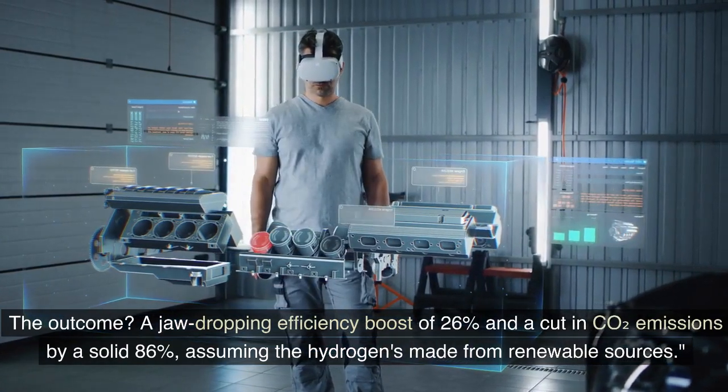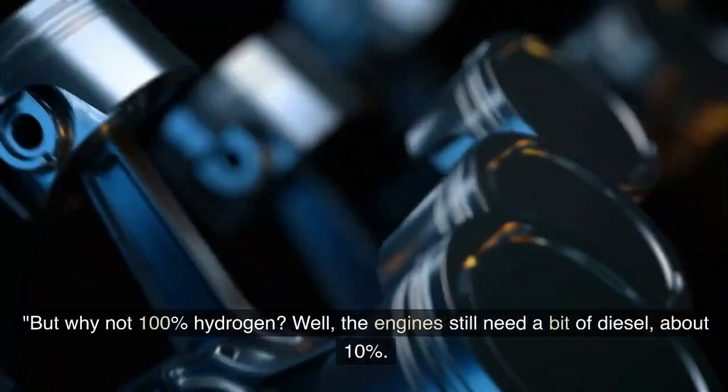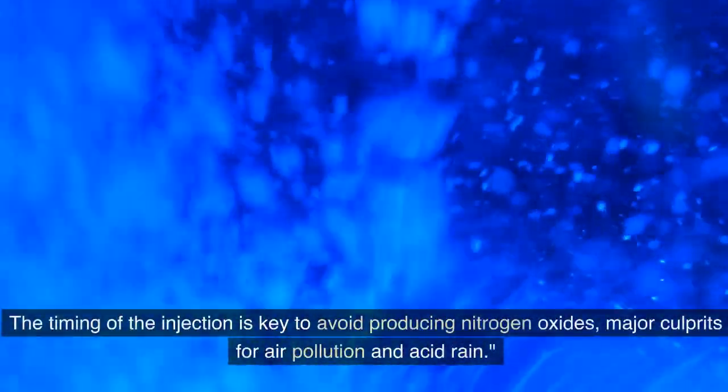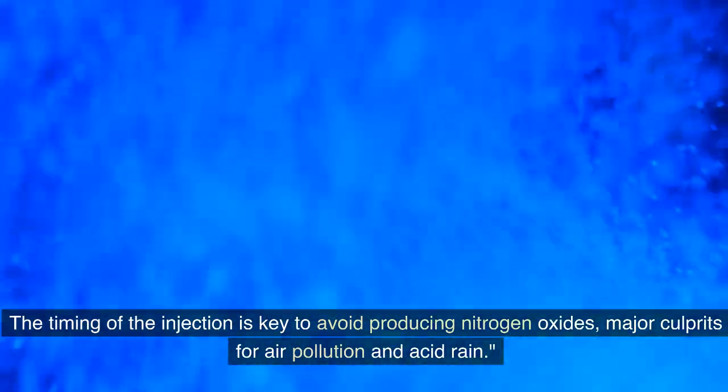That's assuming the hydrogen is made from renewable sources. But why not 100 percent hydrogen? Well, the engines still need a bit of diesel — about 10 percent. The timing of the injection is key to avoid producing nitrogen oxides, which are major culprits for air pollution and acid rain.